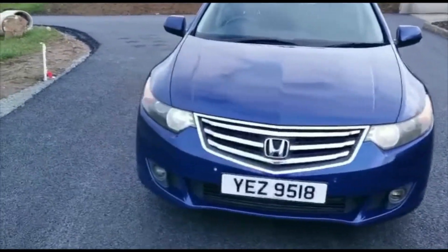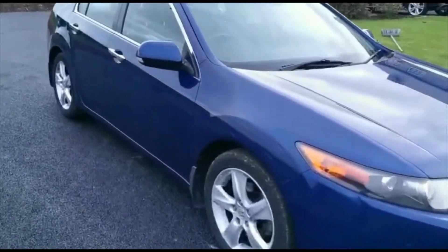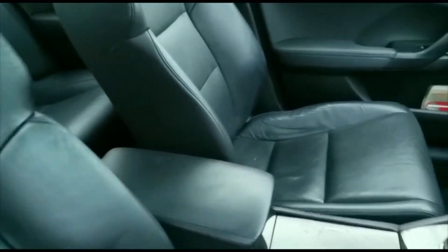The car has a full heavy add-on spec list, including full front and rear parking sensors. Inside, the car comes with a full leather interior with lumbar support and electric adjustability.